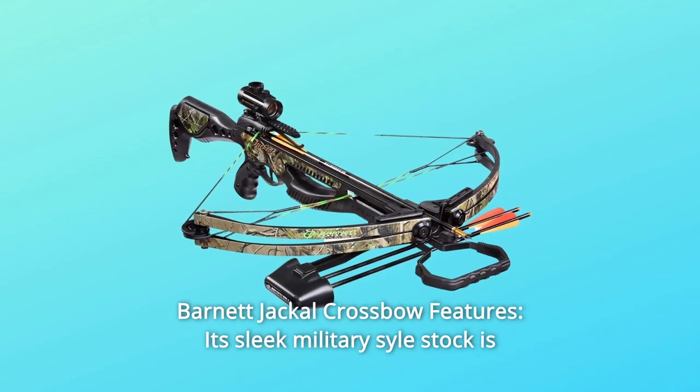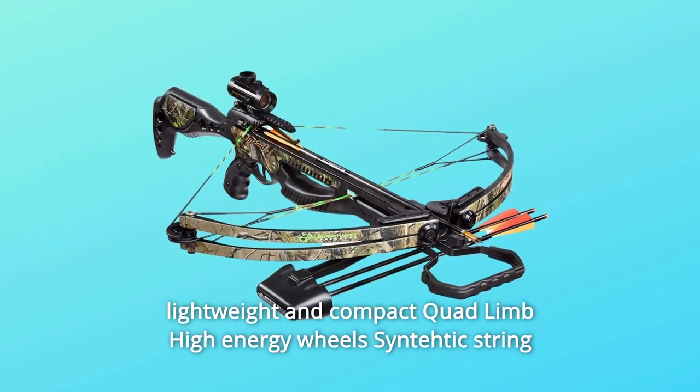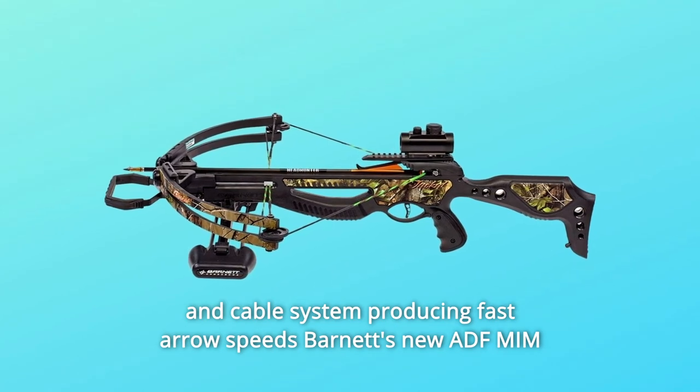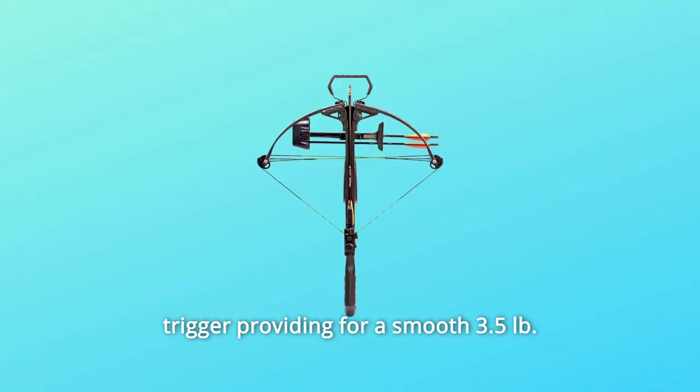Its sleek military-style stock is lightweight and compact, with quad-limb high-energy wheels and a synthetic string and cable system producing fast arrow speeds. Barnett's new IDF-MIM trigger provides a smooth 3.5-pound trigger pull.